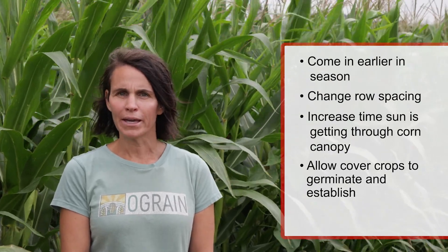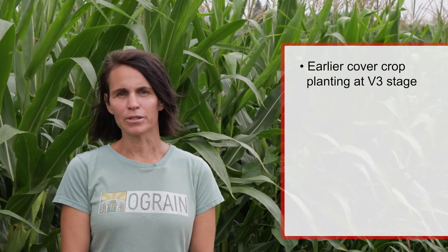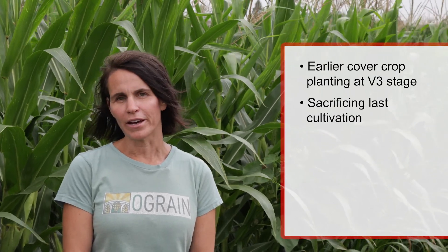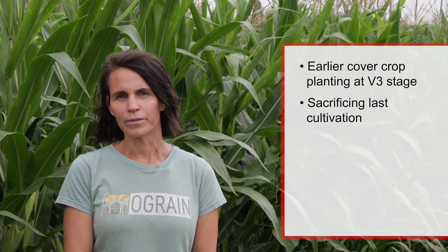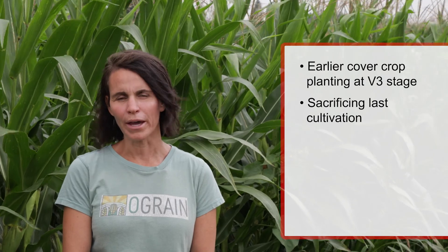So instead of coming in at the V4, V5 stage, in the experiments behind me here, we've actually planted the cover crops at the V3 stage before canopy closure. We're getting those cover crops in earlier and have more sunlight coming through the corn canopy, but we are sacrificing the last cultivation of corn. So instead of cultivating the corn, we're relying more on rotary hoeing and then the weed suppression obtained by the cover crop canopy.